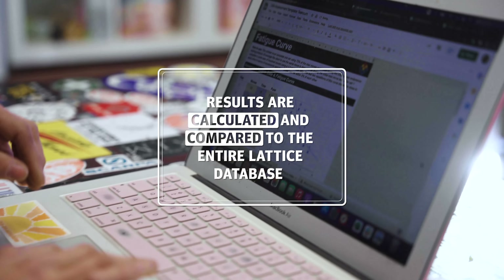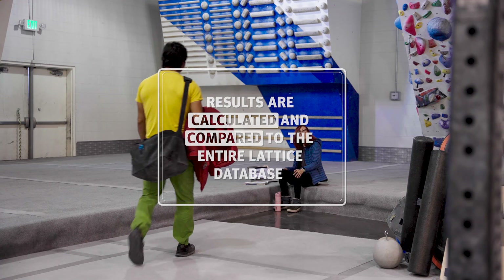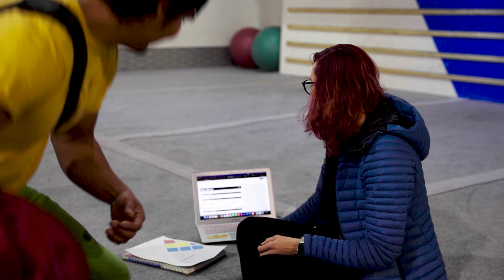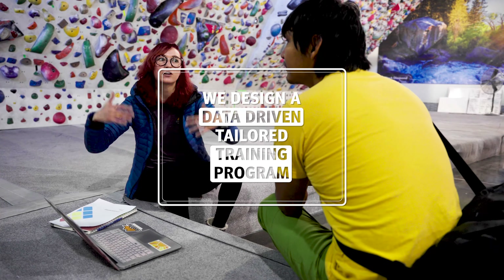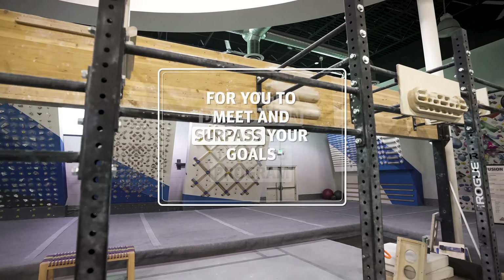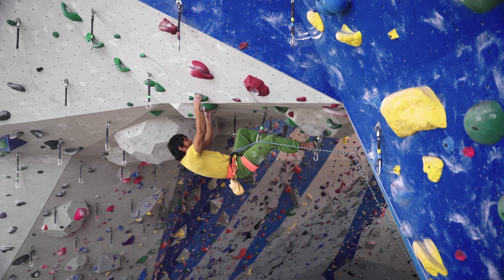Your results are calculated and compared to the entire Lattice database before your assessor provides you with your physical profile and suggestions for training. This information gives an athlete or coach the ability to focus on critical weaknesses and adjust their training in ways that will best help them to achieve their specific goals.